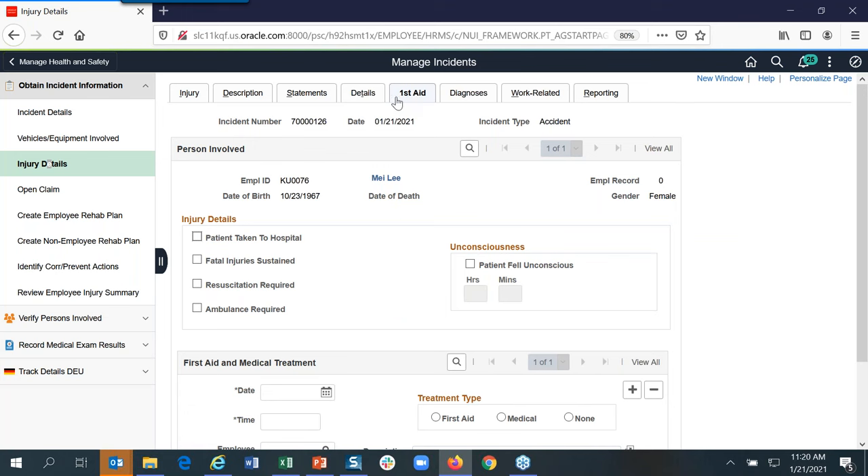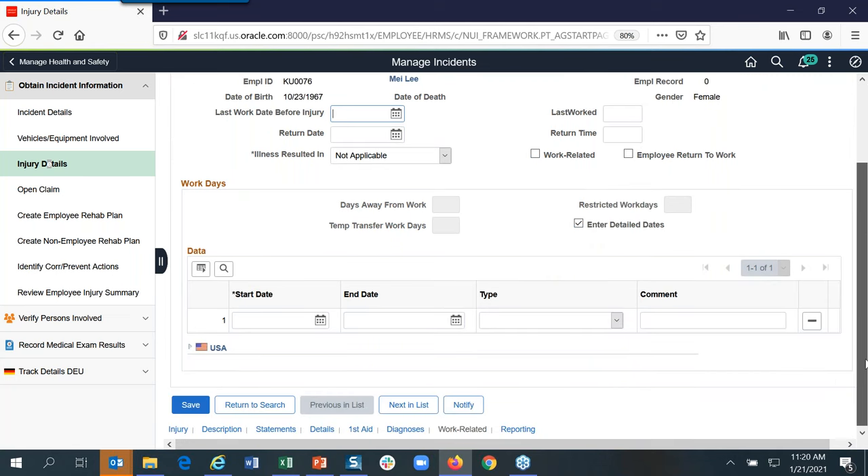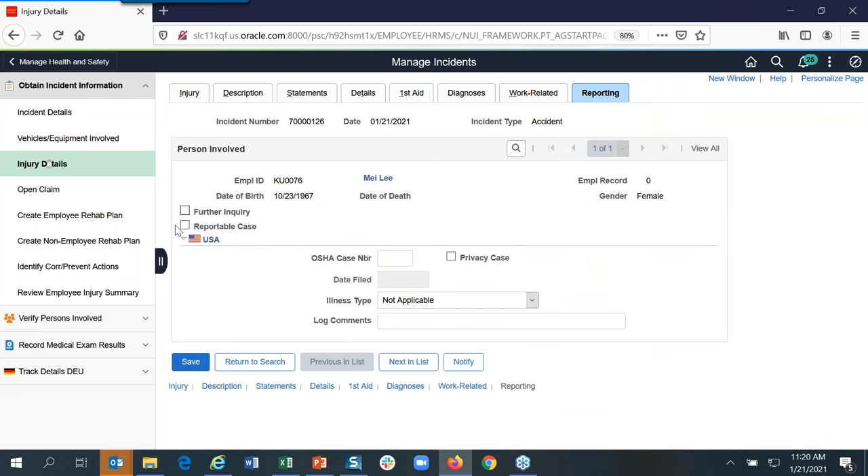Before, the Health and Safety Administrator had to manually fill in all this information. Now, the self-service submission populates much of it. The injury section also captures work-related details for OSHA — for example, if someone had a 14-day COVID quarantine or was hospitalized due to a work accident, you track how many days of work they missed and when they returned. All of that is important for US OSHA reporting. When you run the OSHA report, it pulls this information and defaults it onto the report, so you don't need to manually fill it out.